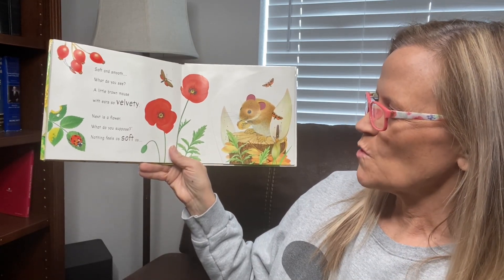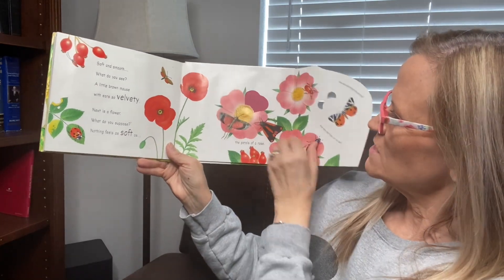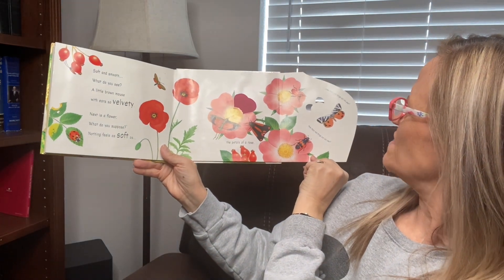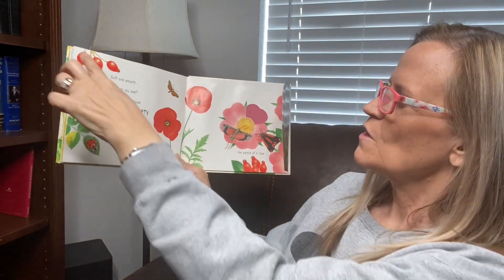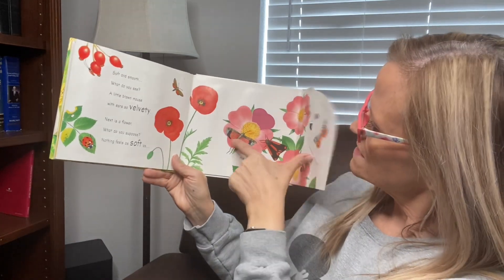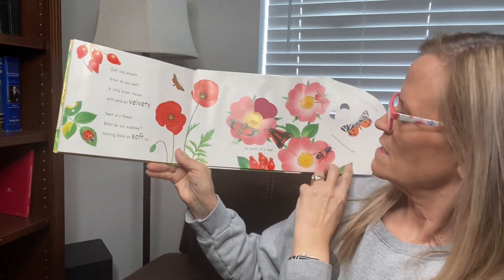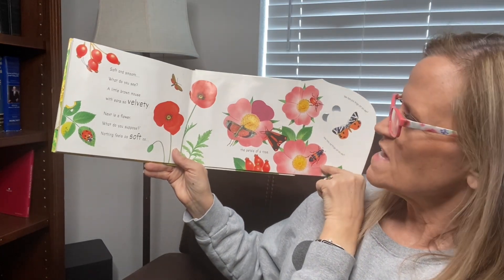Next is a flower. What do you suppose? Nothing feels as soft as the petals of a rose. How many red things can you see? How many pink things can you see? Okay, should we count the red first? One, two, three, four, five, six, seven, eight, nine, ten, eleven, twelve red things. And one, two, three — three pink things.